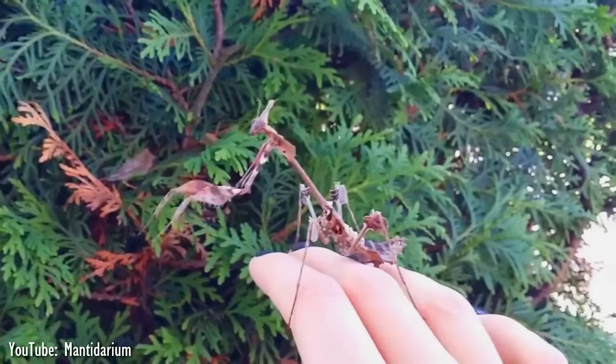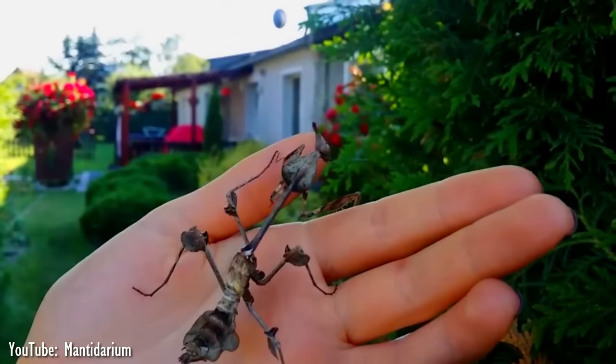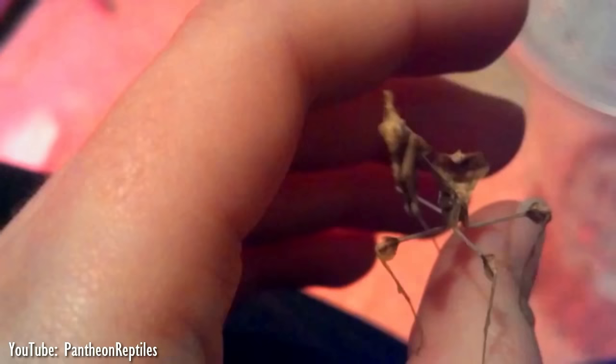This is one of the few mantis species that can be kept in groups safely all their lives. They prefer to eat flying prey and will therefore leave each other alone. However, when hungry they will definitely turn to each other. Cannibalism can happen when there is not enough food, especially if the mantises are still young.